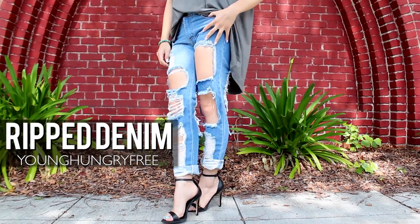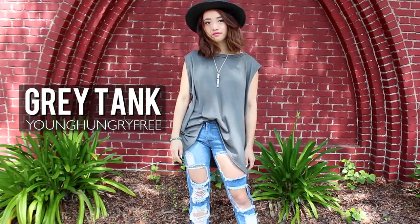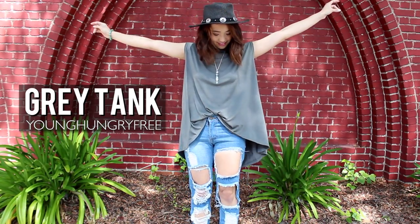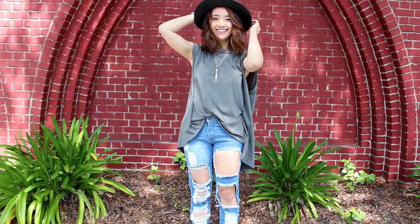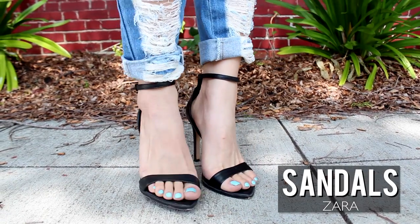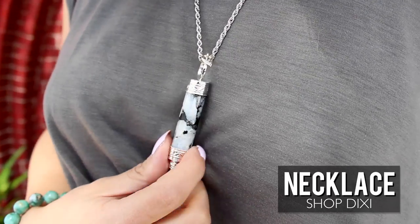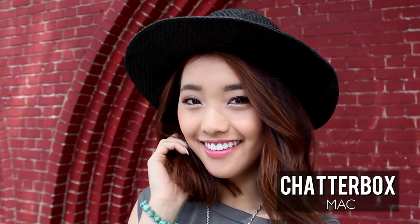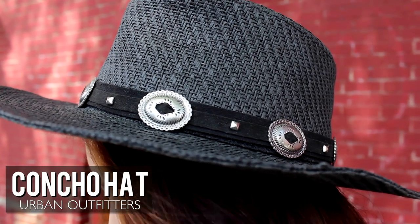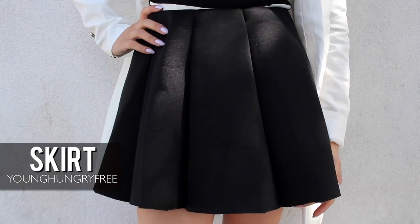I always love going the extra mile in the fashion world, which is why I'm obsessed with these totally ripped up boyfriend jeans. They've got tons of holes all over the front and back, so I added a long tank for the top half and then tucked it under my tummy for an effortless and casual look.